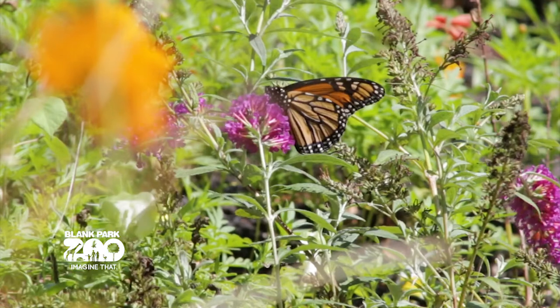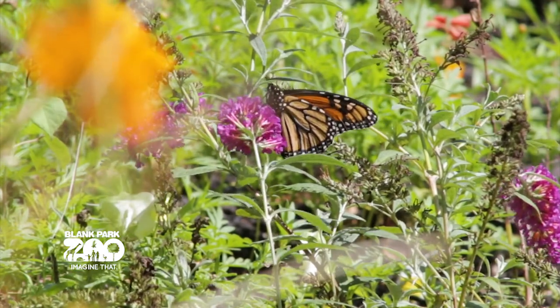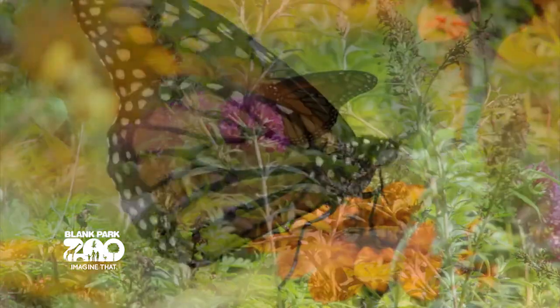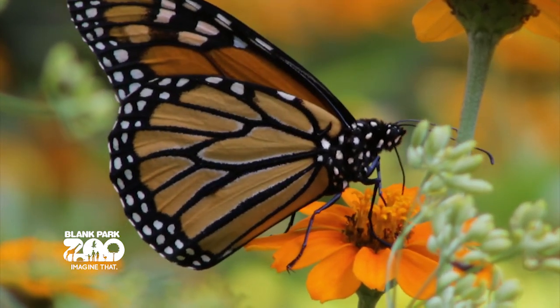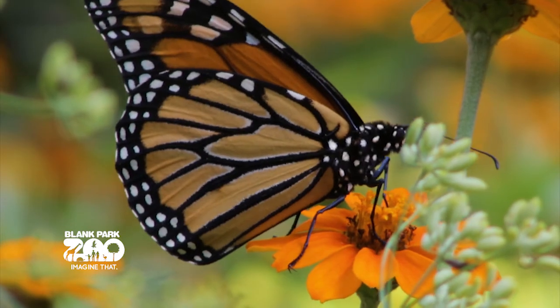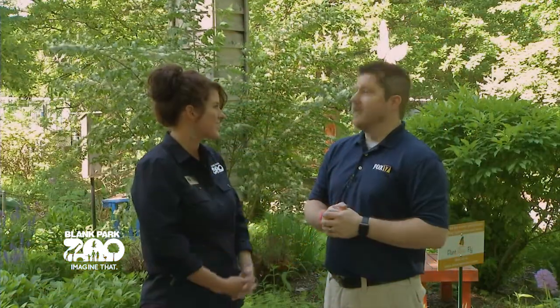Monarch butterflies are pollinators and pollinators help produce one third of our global food supply. The Monarch butterfly embarks on one of the longest migrations known to any animal on earth, overwintering in Mexico, sometimes getting all the way to Canada and back to its overwintering grounds in Mexico through successive generations.